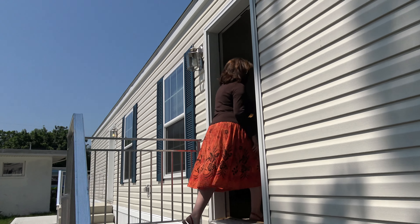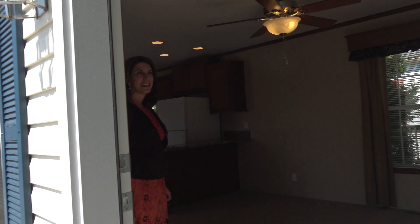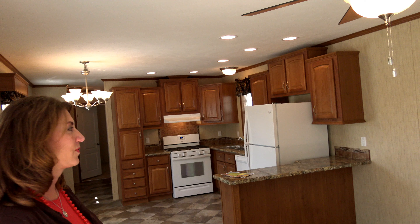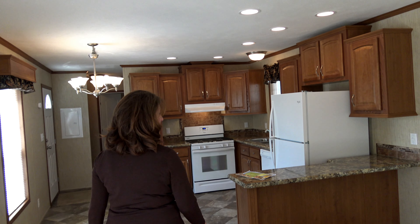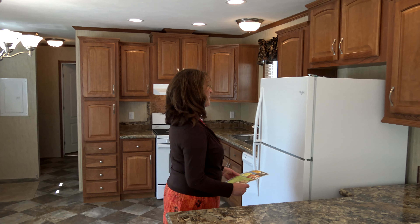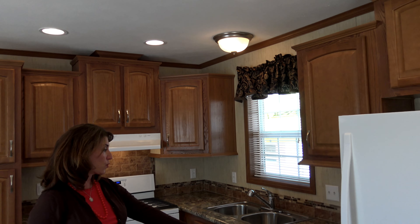Come on in. You're going to be amazed at this expansive living room. Look at this magnificent little countertop where you can sit here and have your breakfast, your coffee. Fantastic refrigerator, custom cabinets, dishwasher.